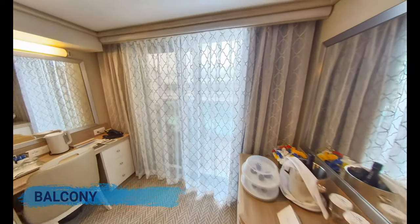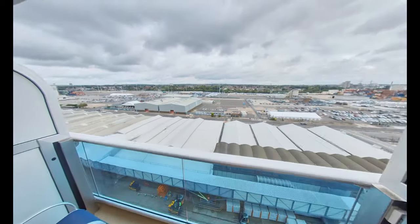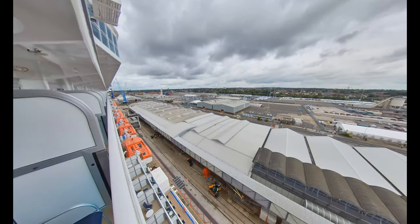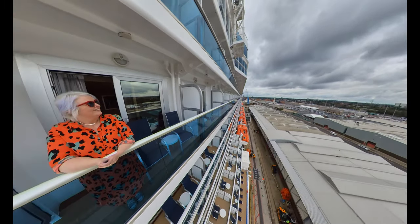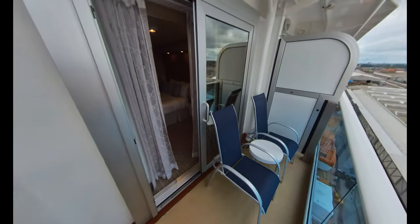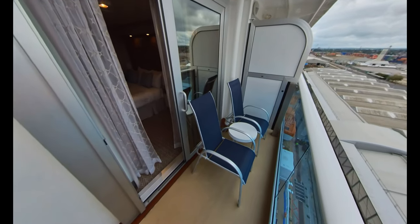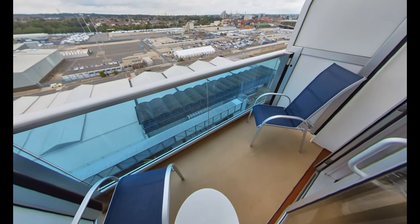Come with me now as I show you around the balcony. The design of the Royal Class ships means that the balcony space is slightly less deep than you might find on other classes of ships in the Princess Cruises fleet. However, the size is perfect to sit out on and enjoy a morning coffee or an evening glass of wine as the sun goes down.